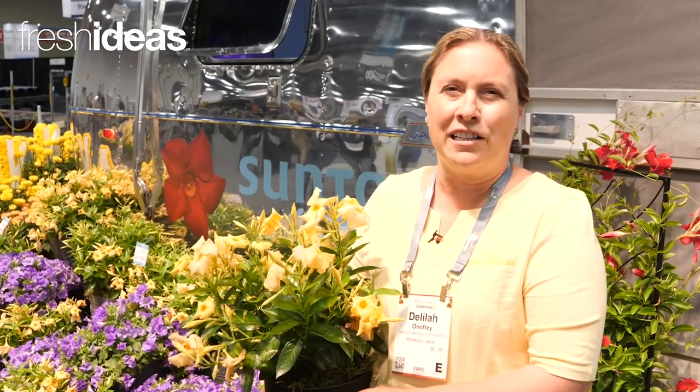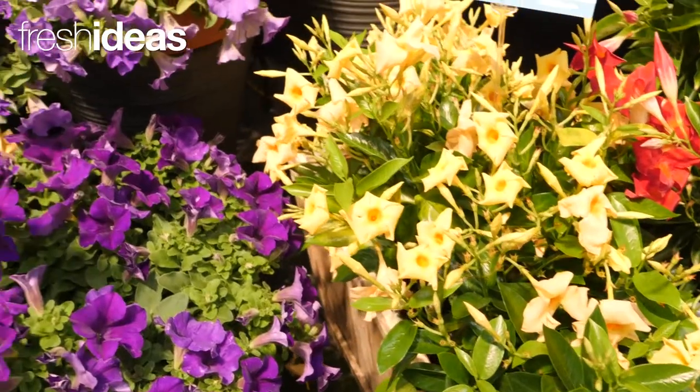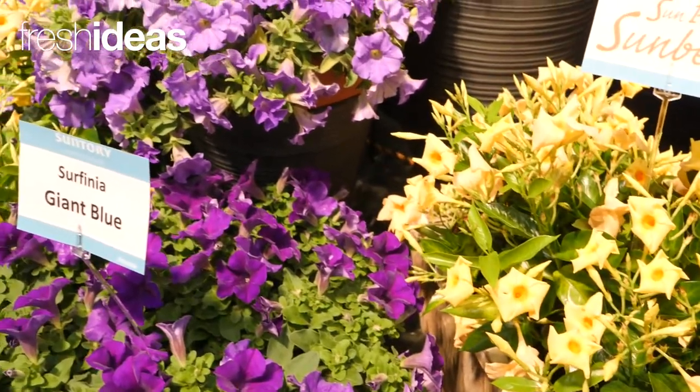You only need one cutting in the pot instead of a few, so just real return, plus it's a few weeks earlier than our traditional originals. It's a whole new generation of breeding.